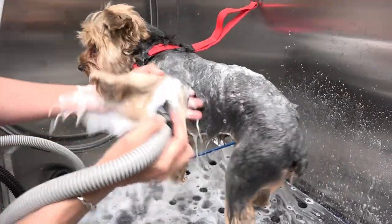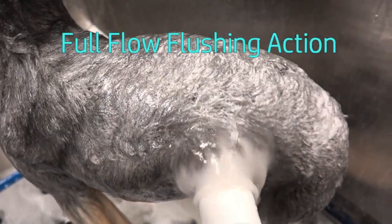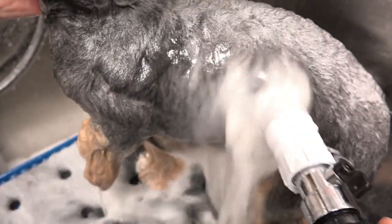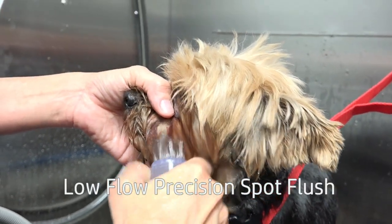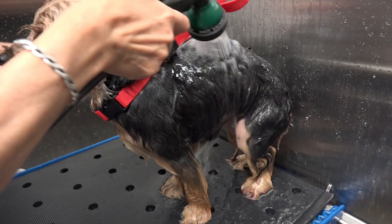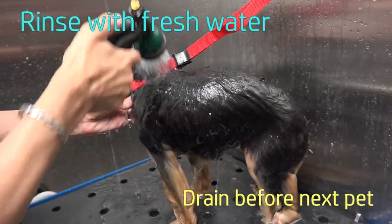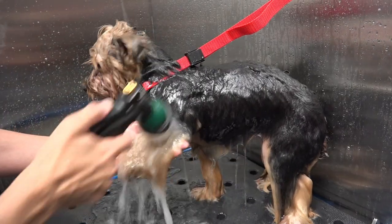I'm going to put a little bit of water on the lid.